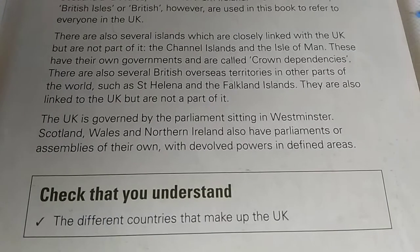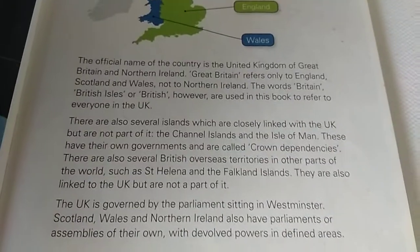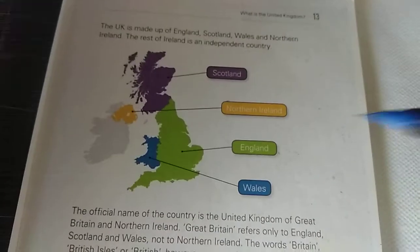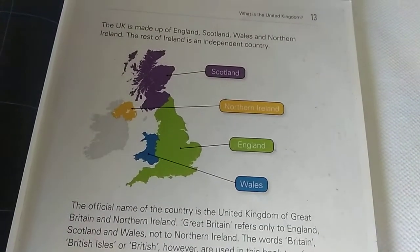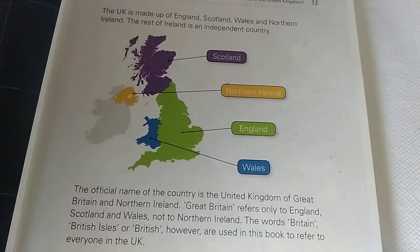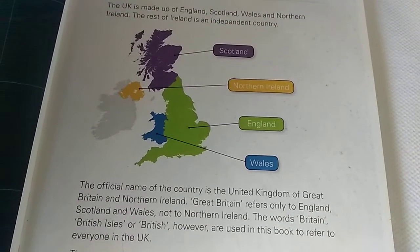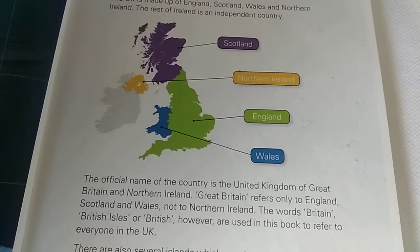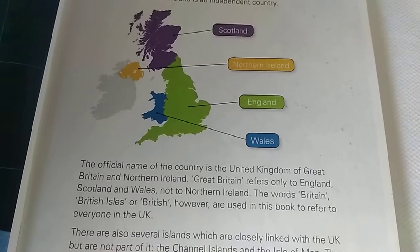ठीक है तो ये था पूरा UK का structure — उसका नाम, उसके साथ कौन कौन से countries हैं, और उसका map आपने समझा। ये बड़ा एहम है, इसमें कभी न कभी एकाध सवाल आ जाता है, तो अपना concept specially clear कर लें। I hope you like this video. Please like, subscribe, share with your friends and family, and write in the comment section. Until then, آپ سے پھر ملاقات ہوتی ہے۔ Thank you.